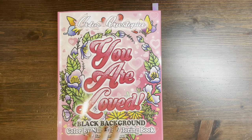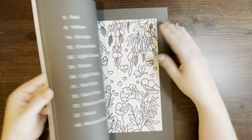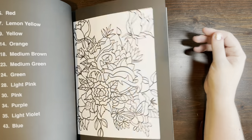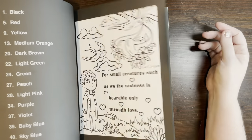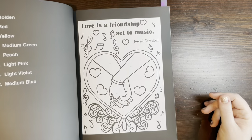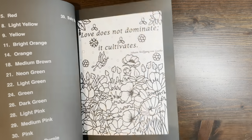The last one I reviewed was You Are Loved. This is more of a kind of February hearts and love theme book by Color Questopia. About half the images have these quotes in them. This also is just a really nice, easy, quick color, and it has the same updated numbering system. The images are beautiful and this is really great.